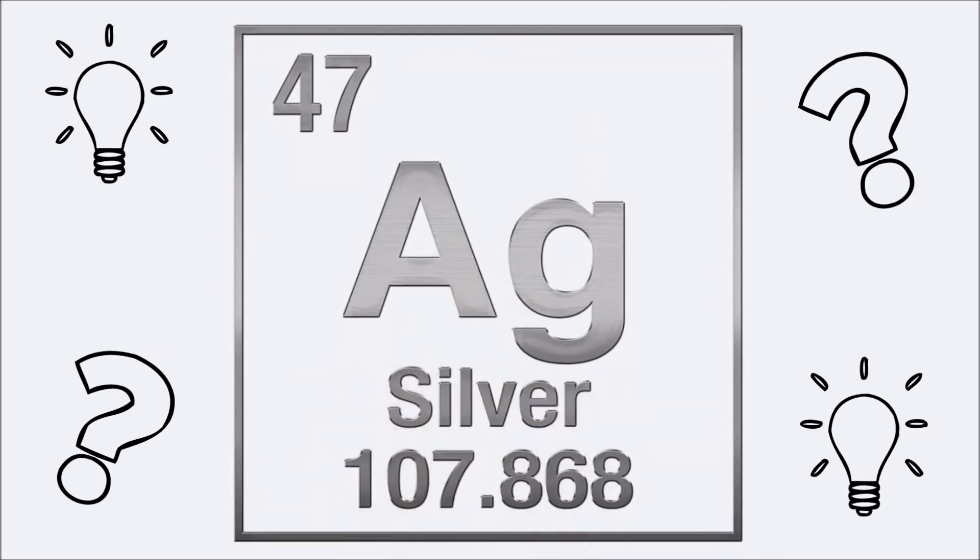Welcome back to the second segment of our Ageon Antimicrobial Coated Duct series. In this segment, we'll discuss the benefits of utilizing silver, an elemental antimicrobial, in HVAC products.